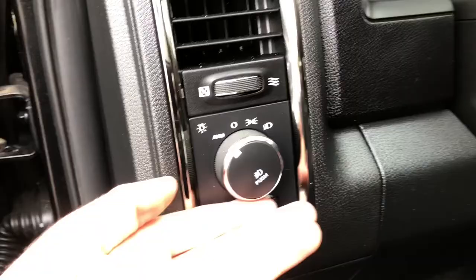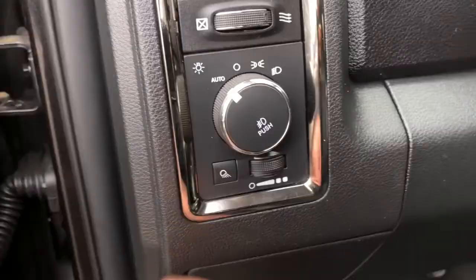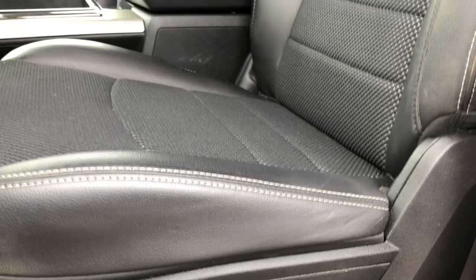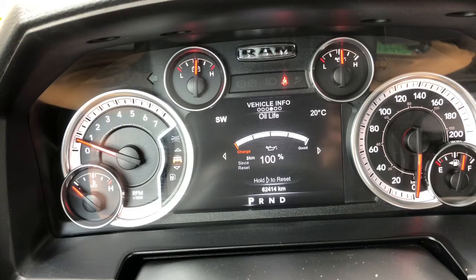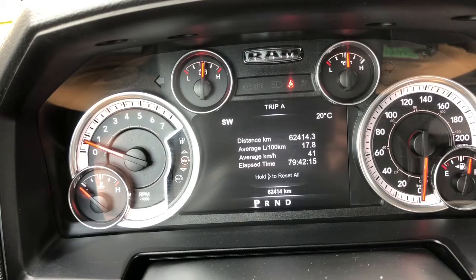On the left side of your dashboard you have your automatic headlamp switches so that you can set it and forget it. Your driver's seat is fully powered with two-way lumbar support and an amazing perforated leather interior. On your digital display screen you have your digital speedometer, vehicle information, fuel economy, trip information, audio, and more.